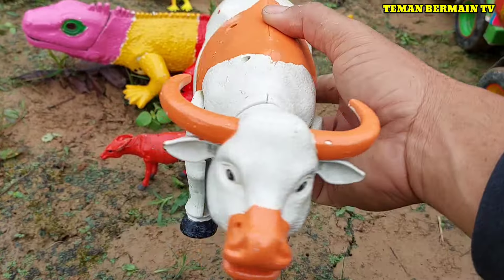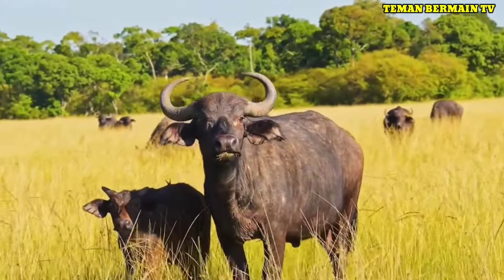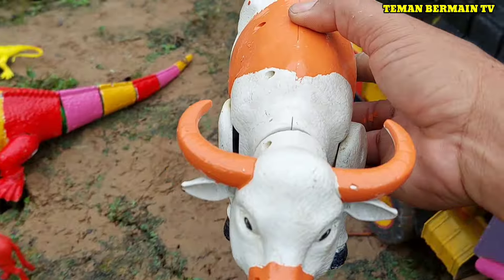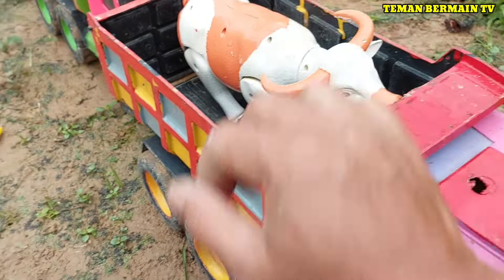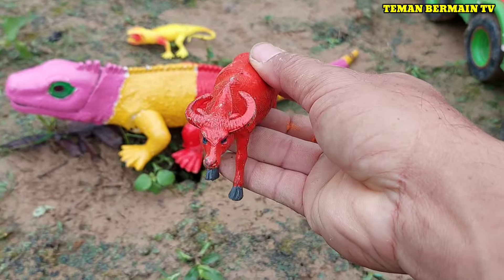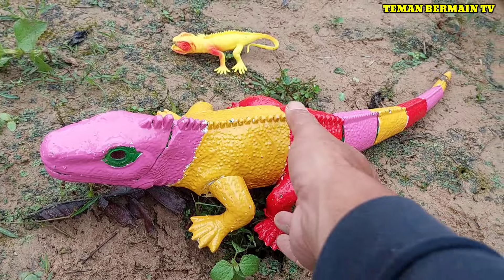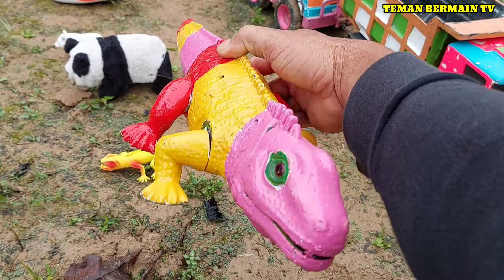Lihat nih, ini ada kerbau. Berwarna putih kombinasi orange. Ada anak kerbau berwarna merah. Cantik sekali anaknya teman-teman!